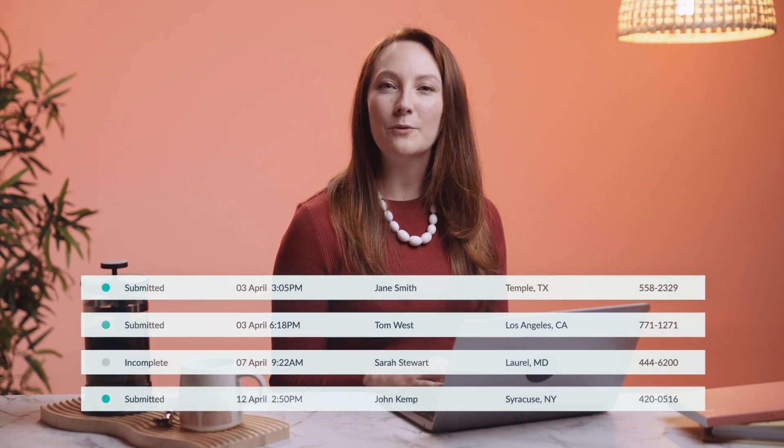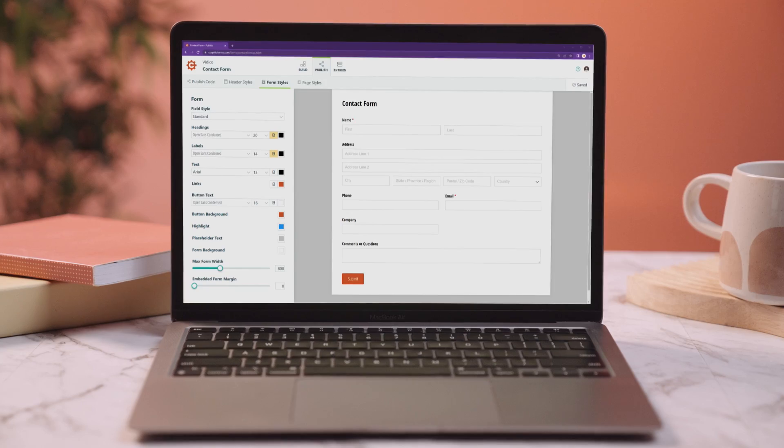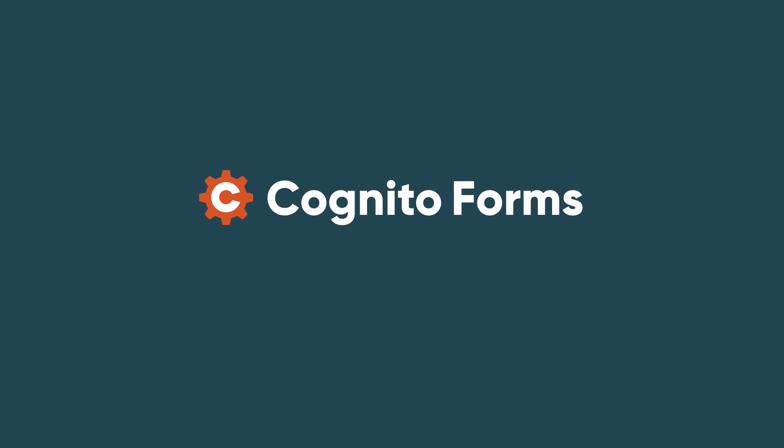Eliminate paper processes with automated workflows. Accept payments online. Share internally or with clients with a link or embedded on your website, while maintaining complete control over access to your data. Plus, integrate your forms and data with the apps you already use. Easily build powerful forms with Cognito Forms. Start your free trial today at CognitoForms.com.